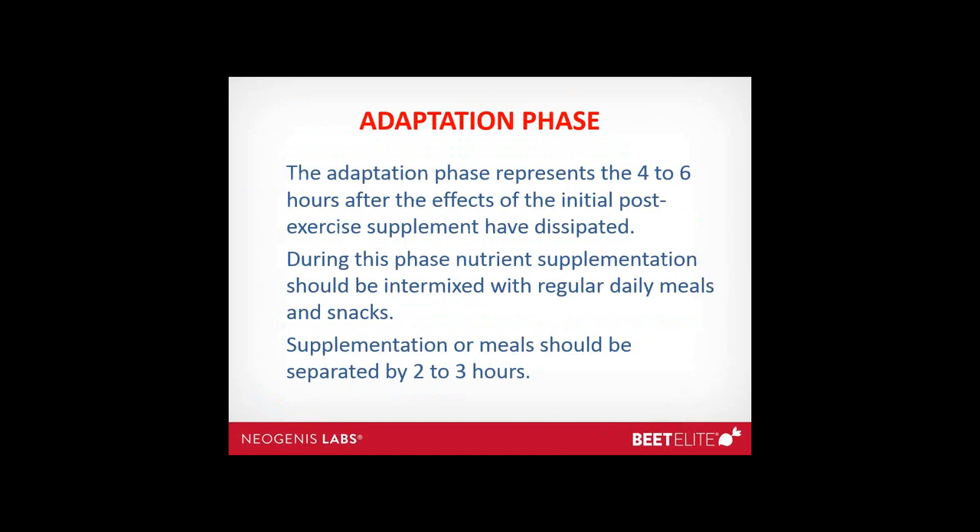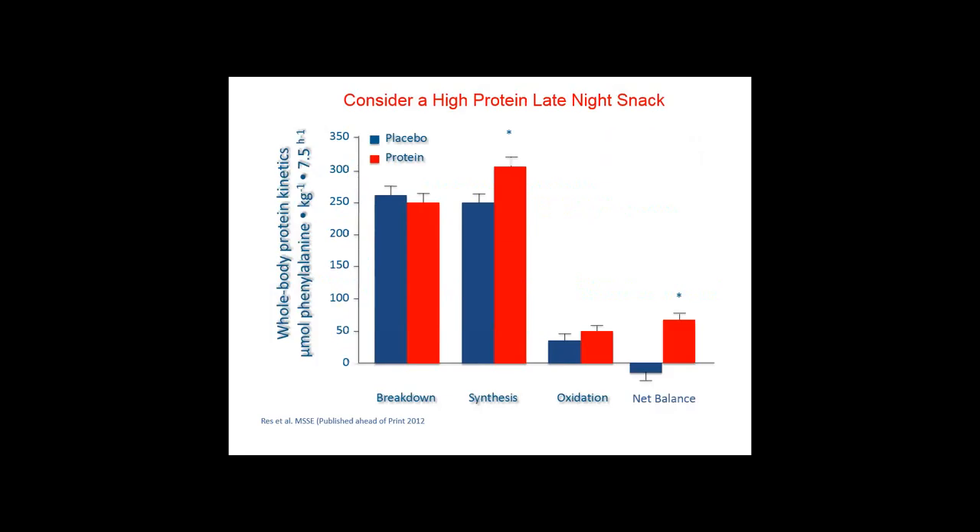The adaptation phase represents the four to six hours after the effects of the initial post-exercise supplement have dissipated. During this phase, nutrient supplementation should be intermixed with regular meals and snacks — for example, supplement immediately post-exercise, then have dinner two hours later. If you start supplementing immediately post-exercise, turning on protein synthesis and glycogen storage, you can maintain this at a rapid rate for a number of hours by supplementing continually at two to three hour intervals up to six to eight hours.